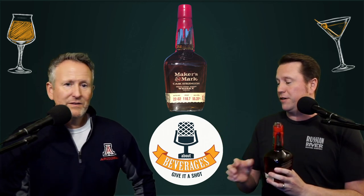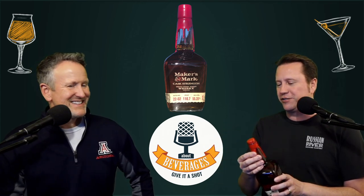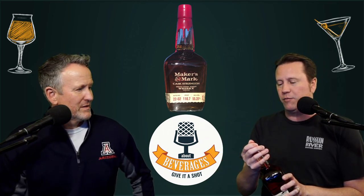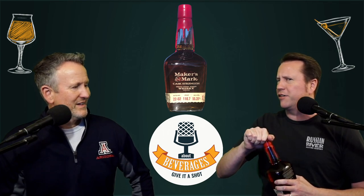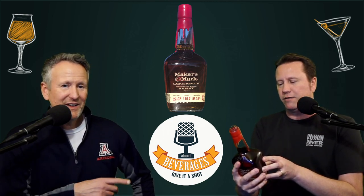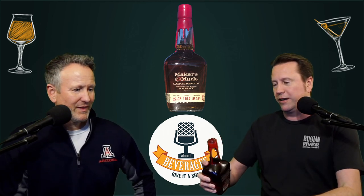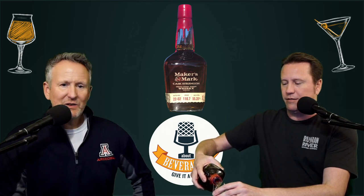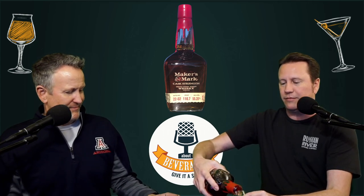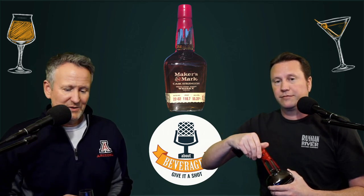I haven't had Maker's Mark in a long time. Apparently it has a screw cap — I got the wax off, which is obviously their signature. If you go to the distillery you can actually dip your own bottle, which is kind of cool. Anyway, screw cap. But yeah, we went very much Karate Kid getting that wax off. Let's get pouring and get right into it, since we just opened this and it's going to need a little time to breathe — the aromatics, esters, and volatile content.